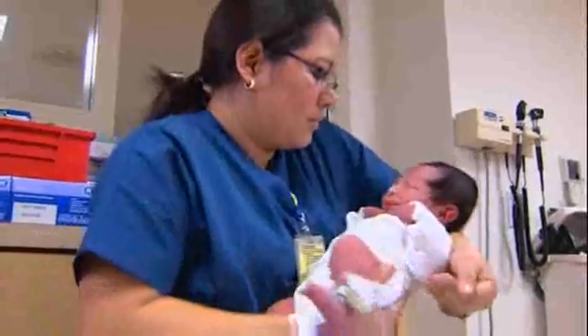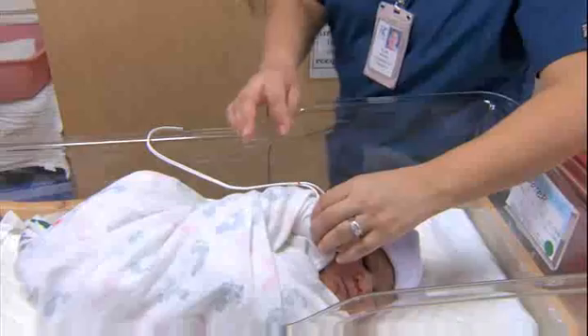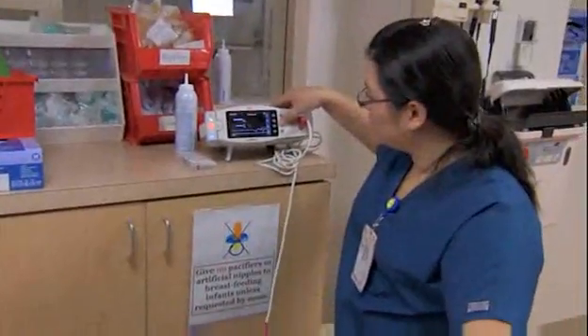Pulse oximetry is a simple, painless, inexpensive means to measure the amount of oxygen in the blood of a baby, child, or adult. We use it in newborns to help us detect critical congenital heart disease.